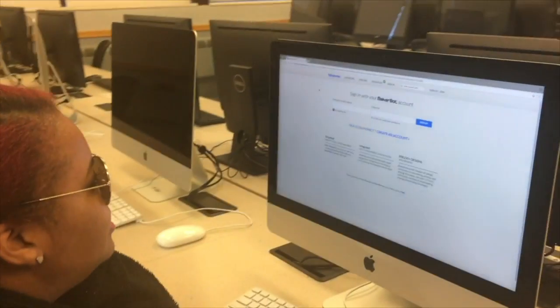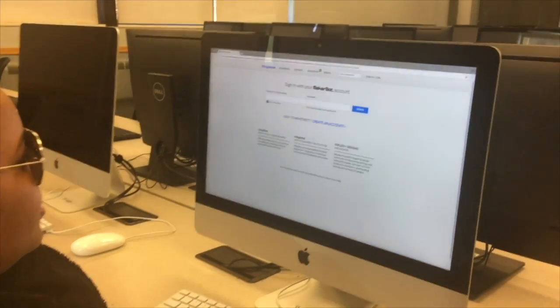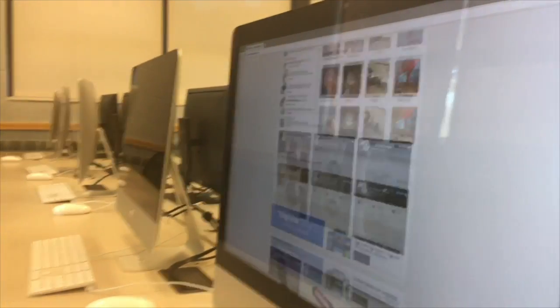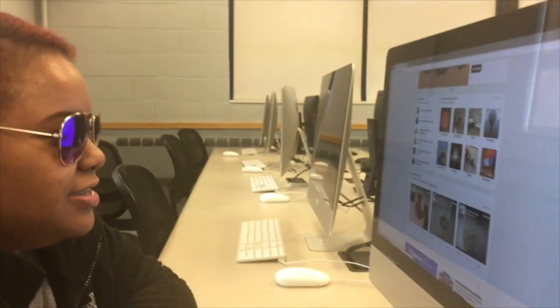So this is Thingiverse, and you can use it to look up different ideas for your 3D printing — like what you want to 3D print. They have a whole bunch of topics and categories, so let's see what they have.